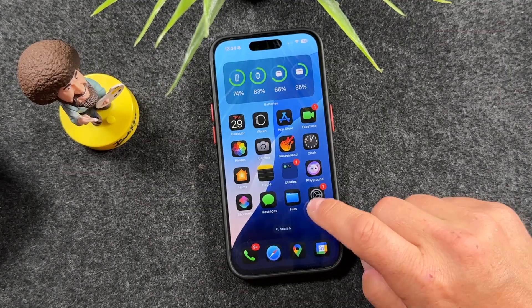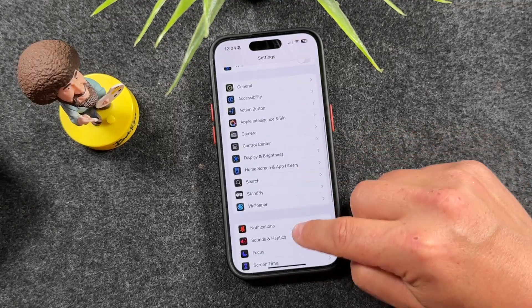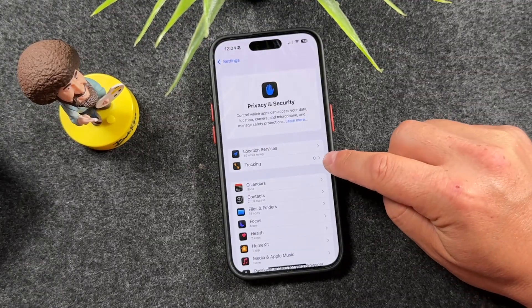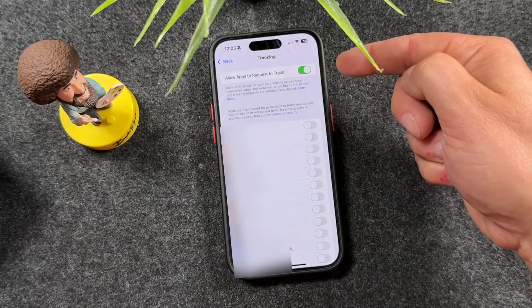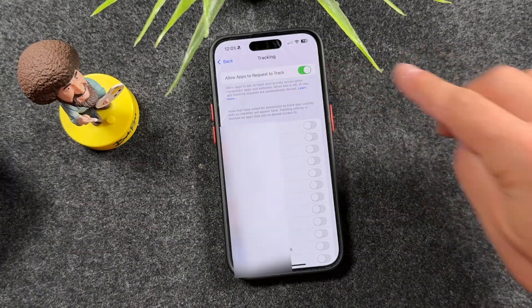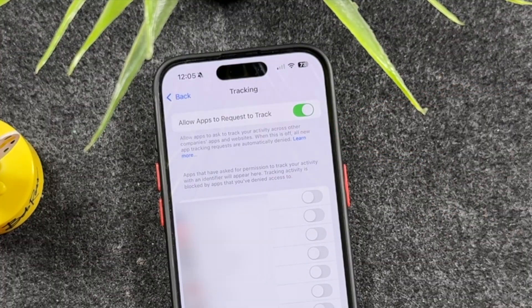For the next iPhone tip, open up Settings, scroll down to Privacy and Security, and this time tap on Tracking. By default, Allow Apps to Request to Track is on, meaning anytime you open different apps they'll request permission to track you. You can read what it does right there, but for privacy this one is huge — it stops apps from tracking your behavior across other apps and websites. Just turn it off right now.